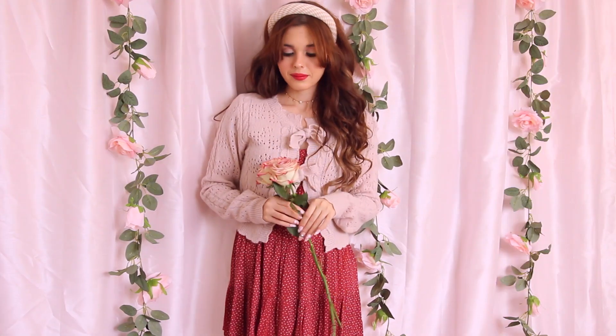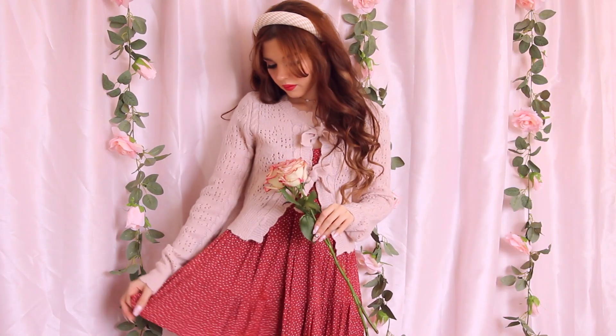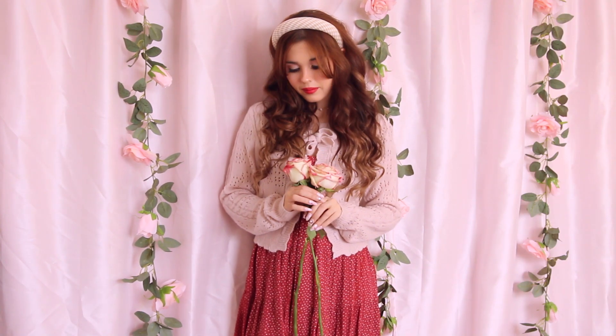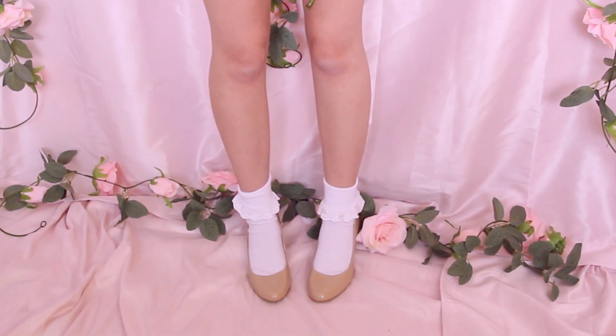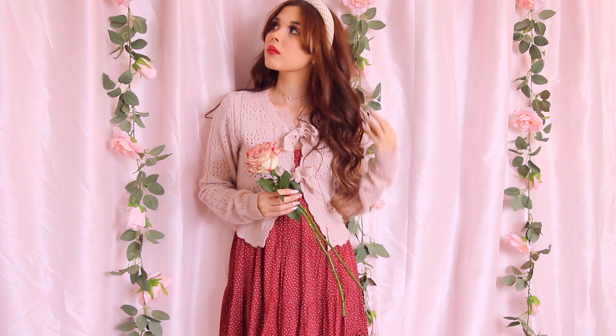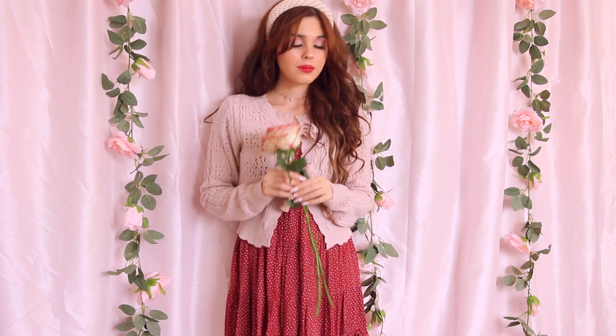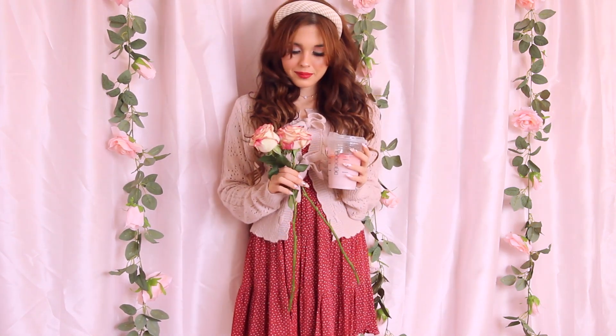This outfit is really tied all together with the accessories. I decided to wear a beige gingham headband in my hair from Breath of Youth along with a pink heart-shaped Swarovski crystal choker. Then I chose classic white frilly socks and some nude heels to wear together and finish off the look. Overall, this outfit is a combination of vintage, Korean, and dolly fashion.